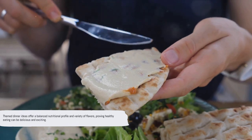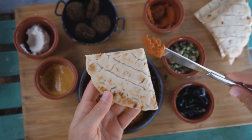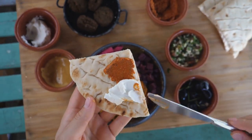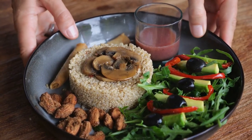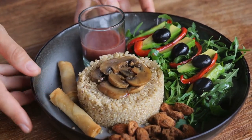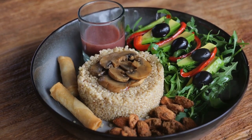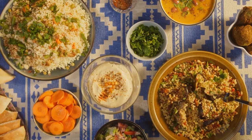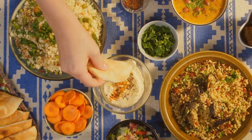Each of these dinner themes offers not just a variety of flavors and textures but also a balanced nutritional profile. They're proof that healthy eating doesn't have to be boring or restrictive. It's all about choosing quality ingredients and combining them in ways that are both delicious and nutritious. Whether you're a seasoned home cook or a kitchen newbie, these themed dinner ideas can inject some fun and creativity into your evening meals — and you might just discover a new favorite dish along the way.